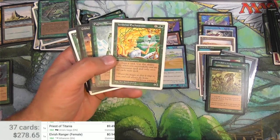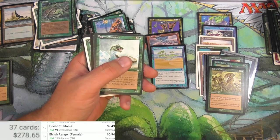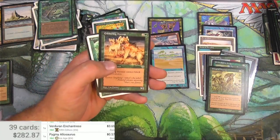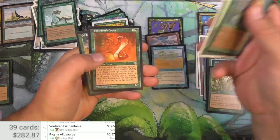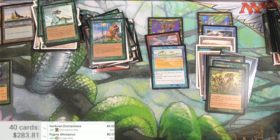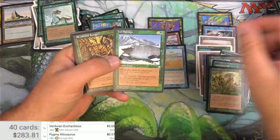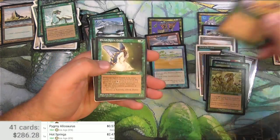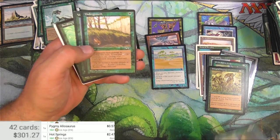Hopefully we get to find - hey, there we go - Veteran Enchantress from Fifth Edition. That is a rare, and it's a pretty good one. Another Elvish Spirit Guide - very cool. Dang, it was like $15 again.